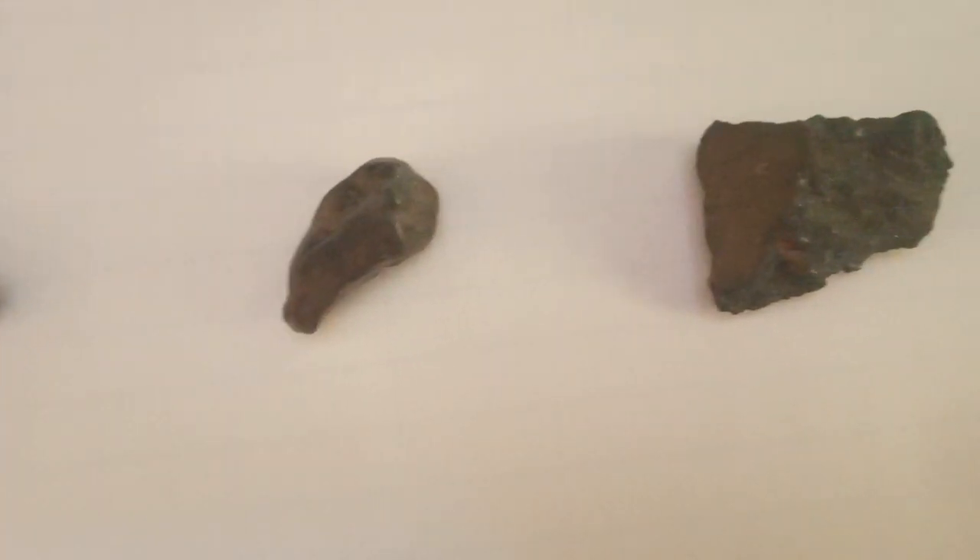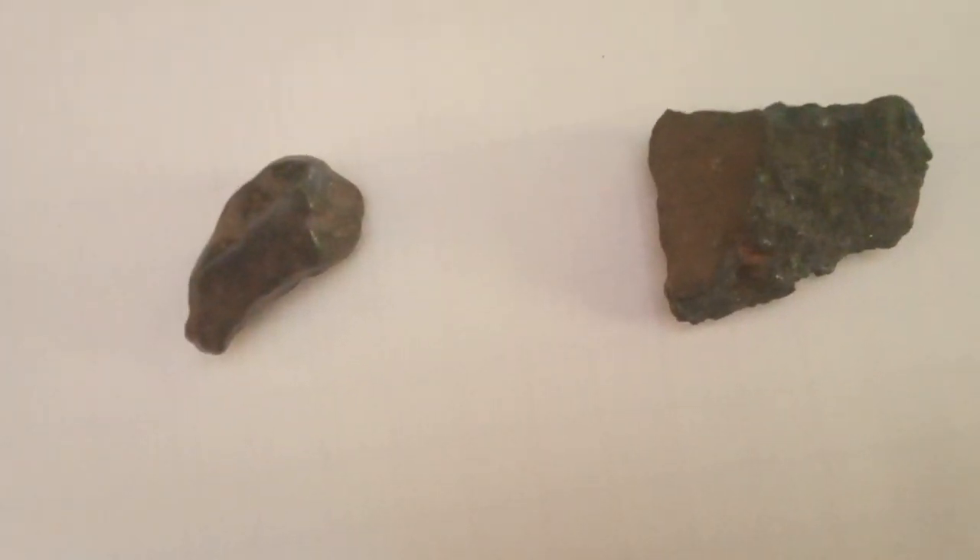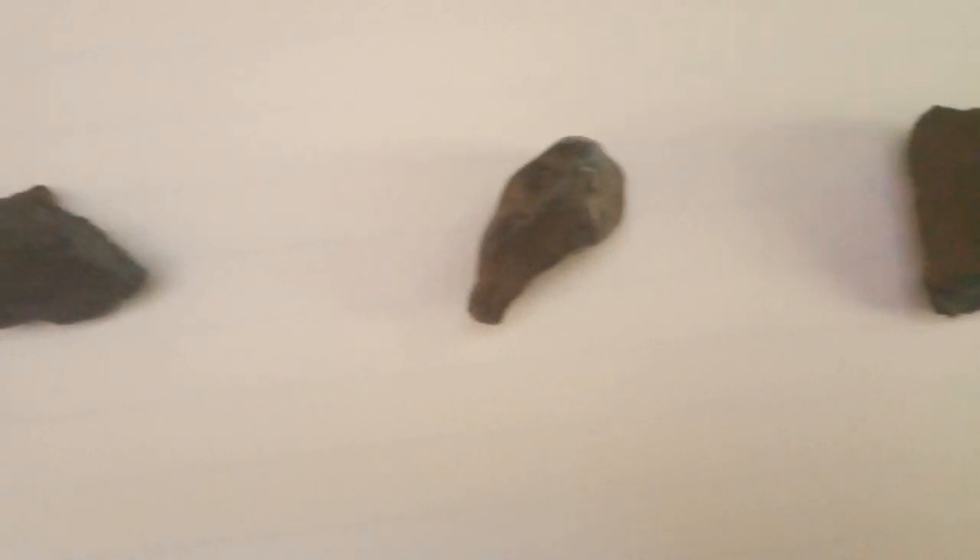Red diamonds symbolize passion, love, and strength, making them a popular choice for unique and meaningful jewelry. The rarity of red diamonds adds to their allure, making them a symbol of exclusivity and luxury.